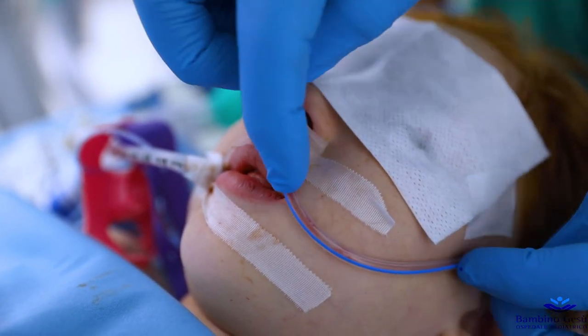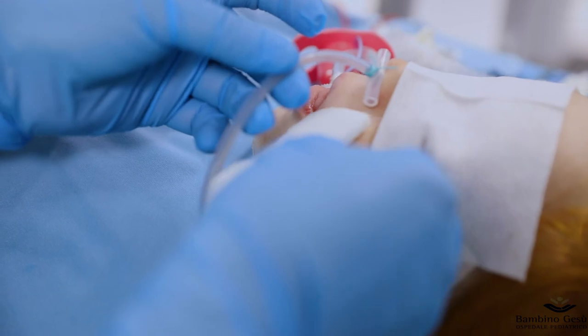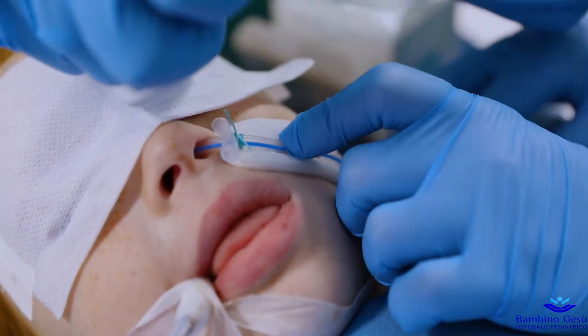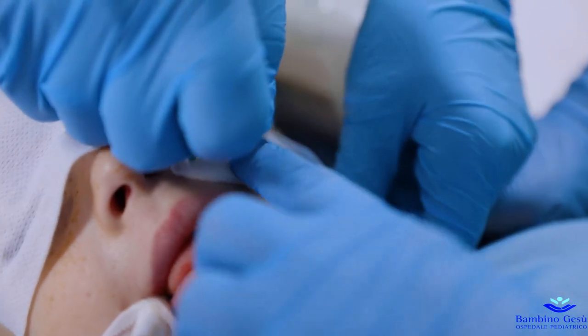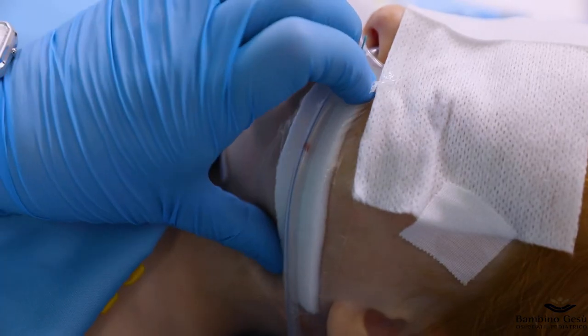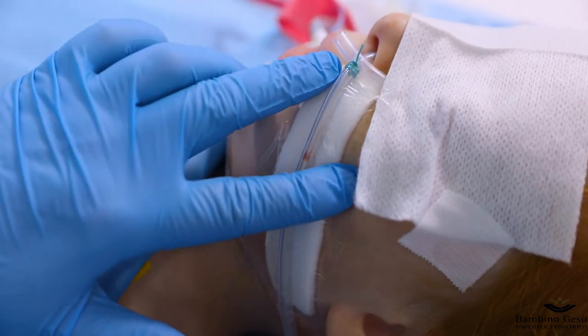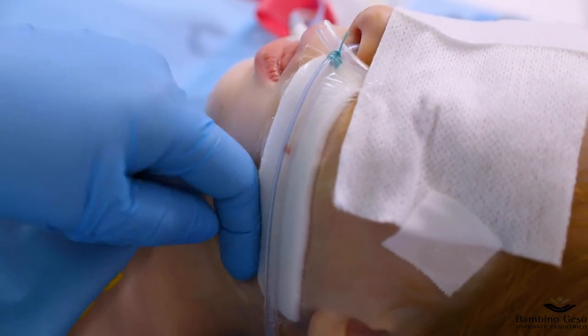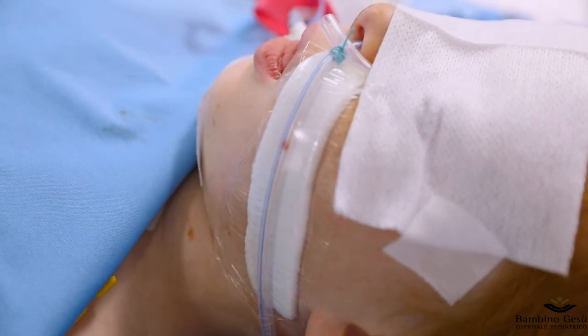It is possible that the stent tube stretches slightly with body heat. Therefore, it is suggested to place the stent about 2 cm above the proximal end of the stricture. At the end, the stent tube is fixed to the patient's cheek. The procedure is now completed.